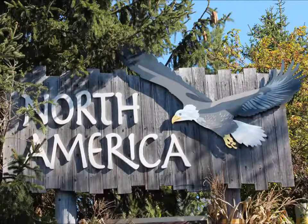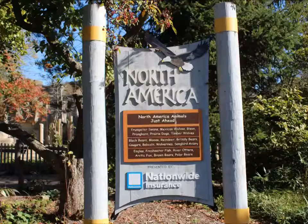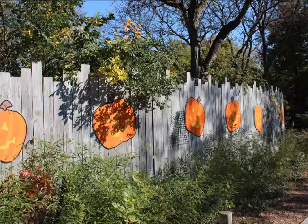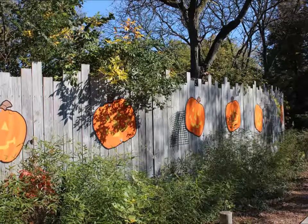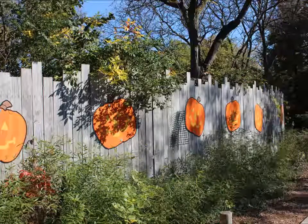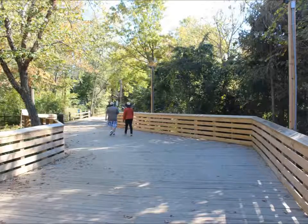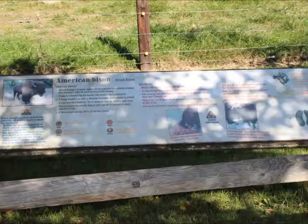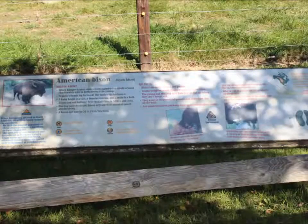We are at the North America part of the Columbus Zoo. Bison.